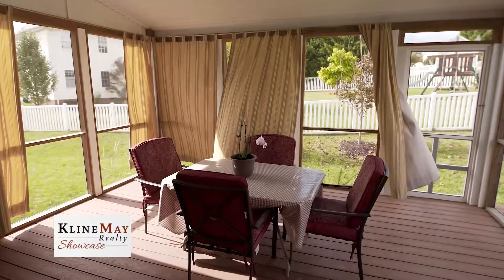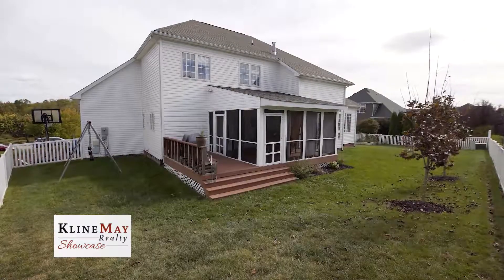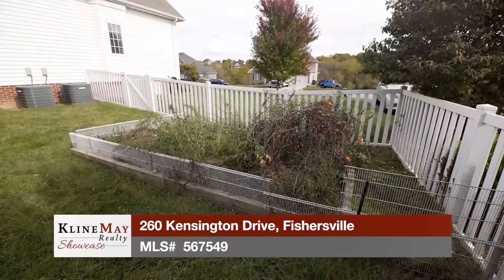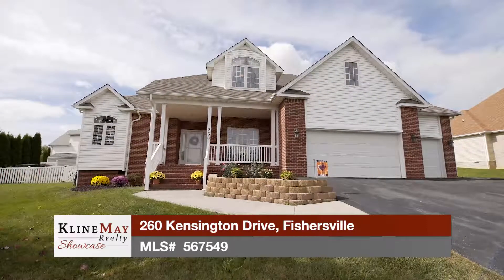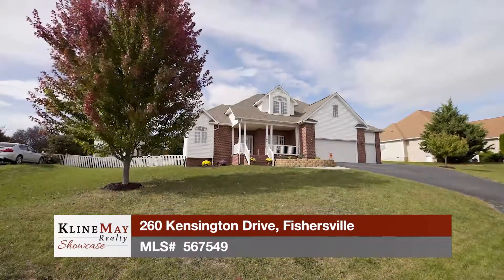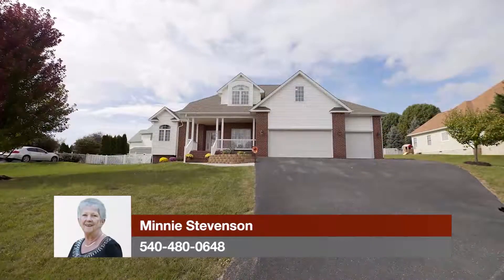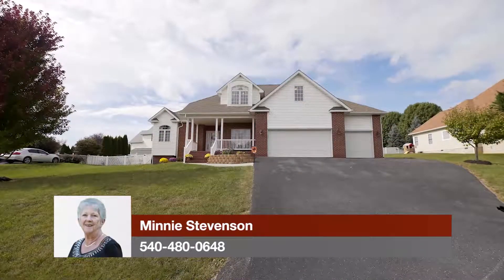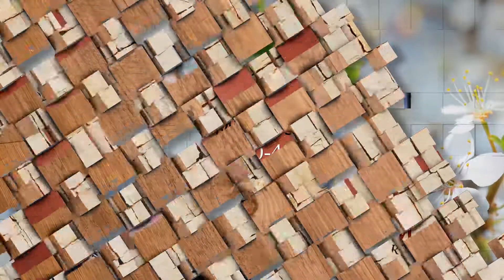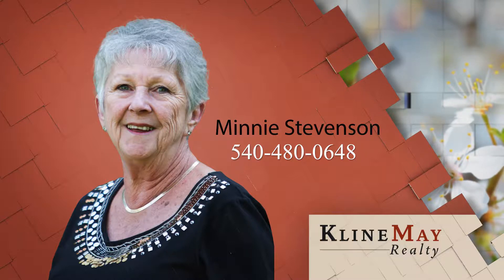Relax and entertain out on the screened porch, which also has an uncovered deck area perfect for your grill. The nearly level backyard is perfect for your children and pets to enjoy. Car enthusiasts will appreciate the three-car garage. This is a perfect opportunity to purchase a home with five bedrooms and two and a half baths, with an open floor plan offering formal and casual living spaces and outdoor entertainment areas. For more information or a personal tour, call Minnie Stephenson at 540-480-0648.